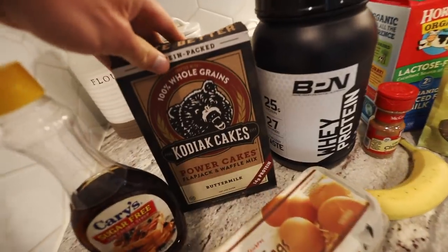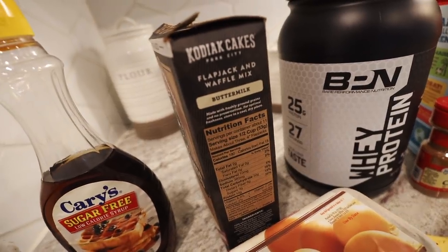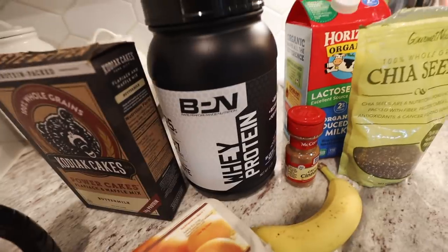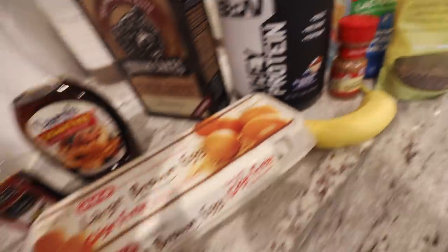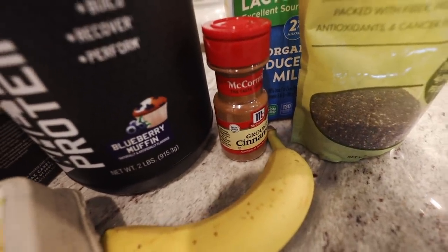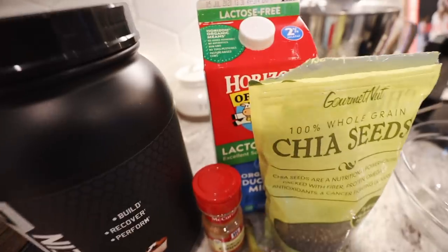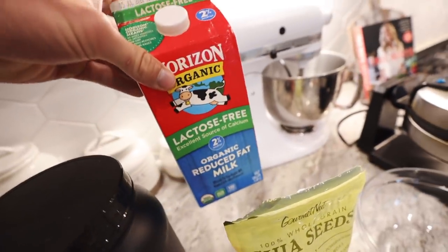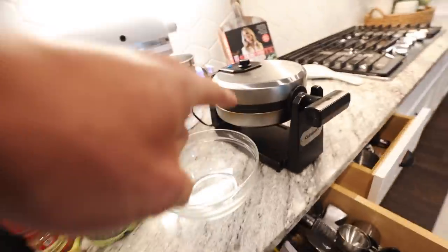Here are the ingredients. To start off, you have Kodiak Cakes — this is the buttermilk flavor. One serving is 53 grams of mix. Then I'm going to do about one and a half scoops of the blueberry muffin whey protein, one egg, about a teaspoon of vanilla extract, about a teaspoon of cinnamon, 14 grams of chia seeds, one mashed up banana, and then regular milk just until the batter is thin or thick enough. These are the ingredients for the waffles I'm about to make in the waffle maker.